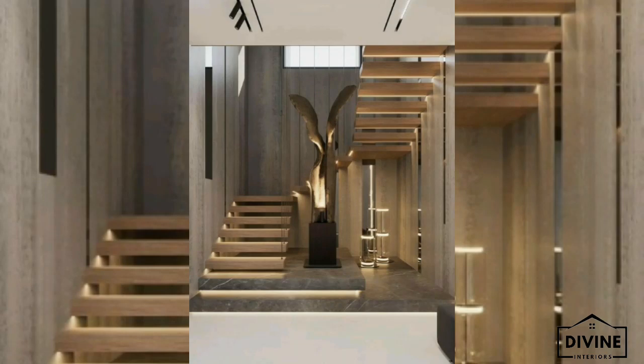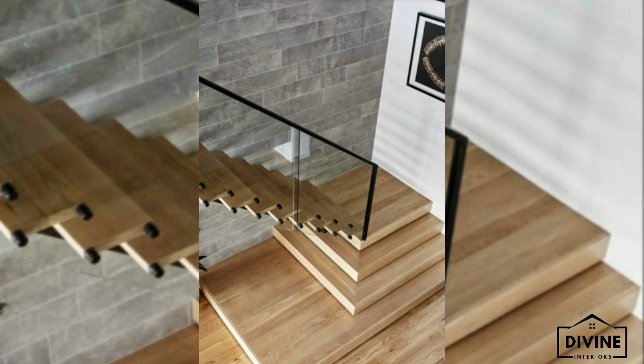Welcome back to Divine Interiors. In this channel you will see the amazing pictures, design and ideas of home decor.